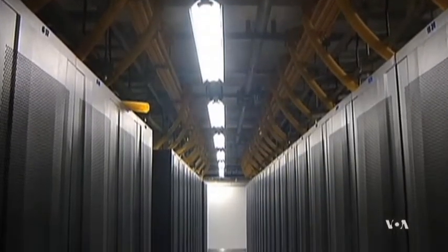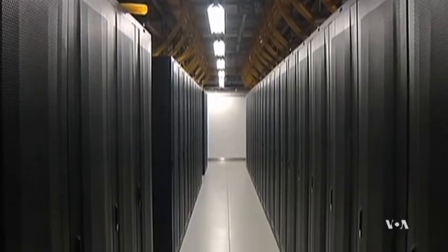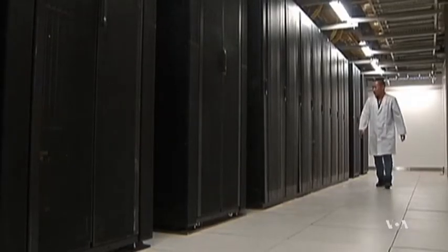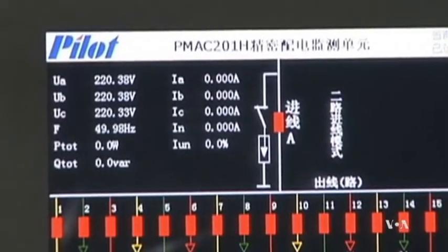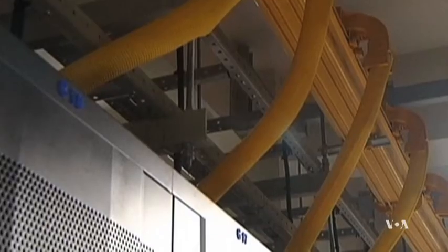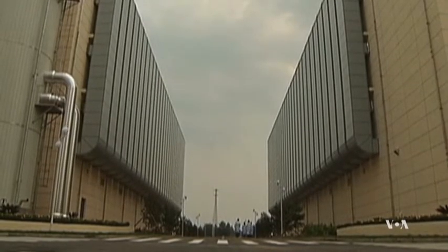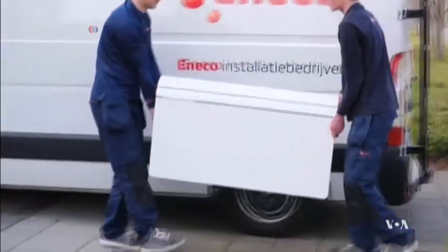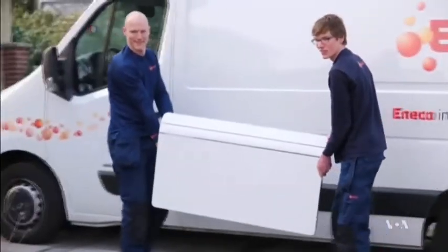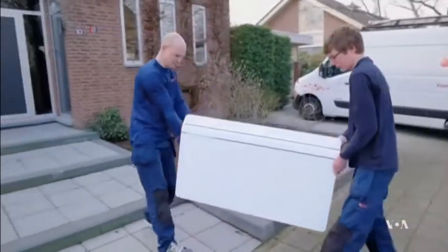Data centers of large internet firms such as Google, Apple, Microsoft and others contain thousands of computer servers. As they process information, they generate enormous amounts of heat requiring cooling towers that dissipate it into the atmosphere. A Dutch firm thinks paying for electricity to run the servers and then paying again to cool them is a waste of energy.